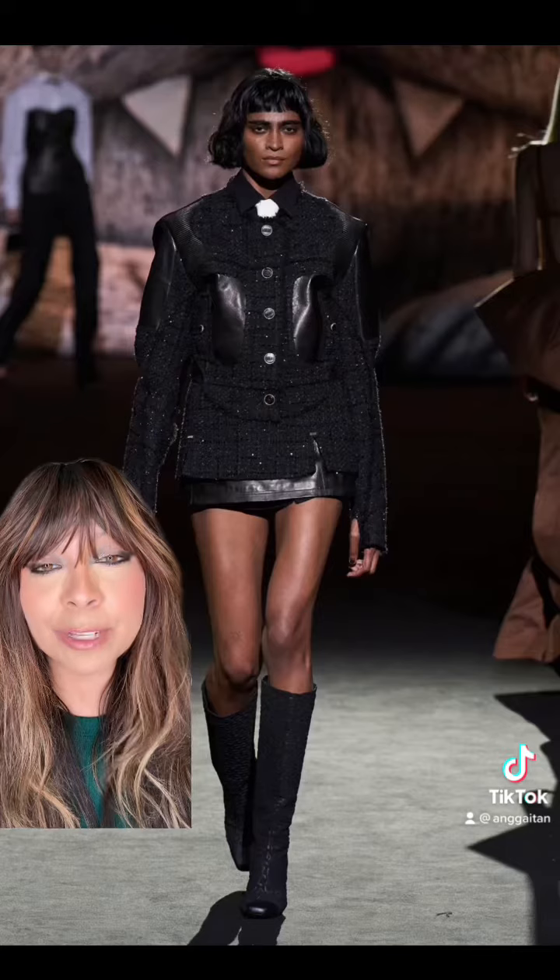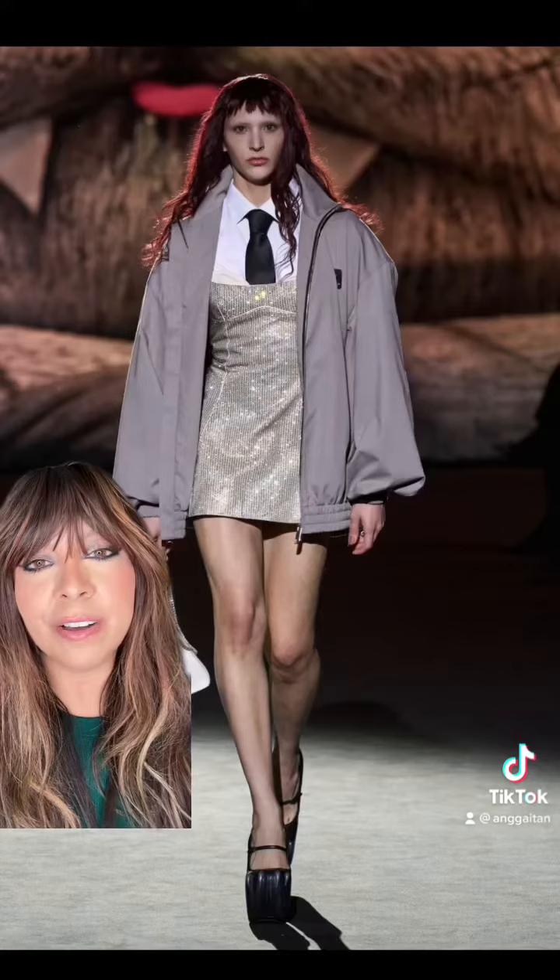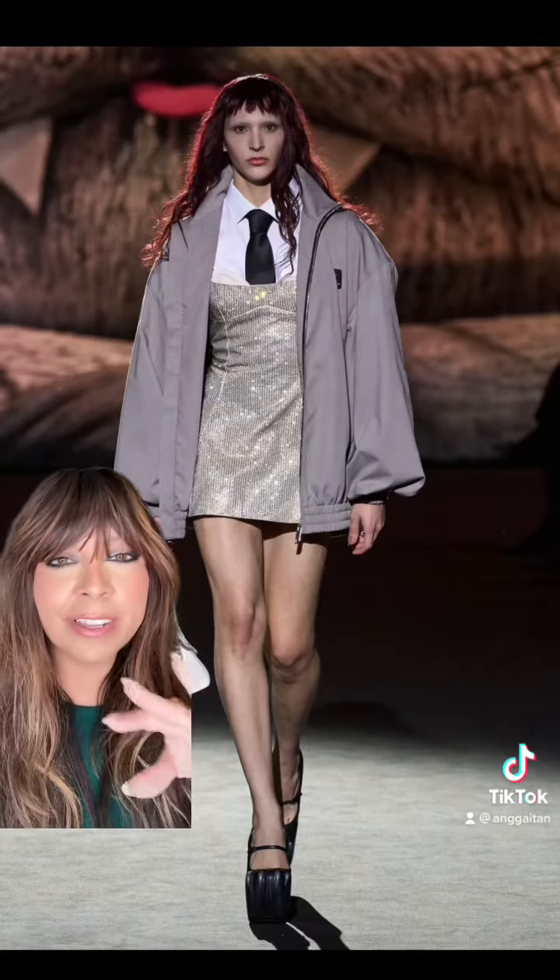This tweed jacket with leather accents — I love it. This style here, I love it. There's a little bit of everything.